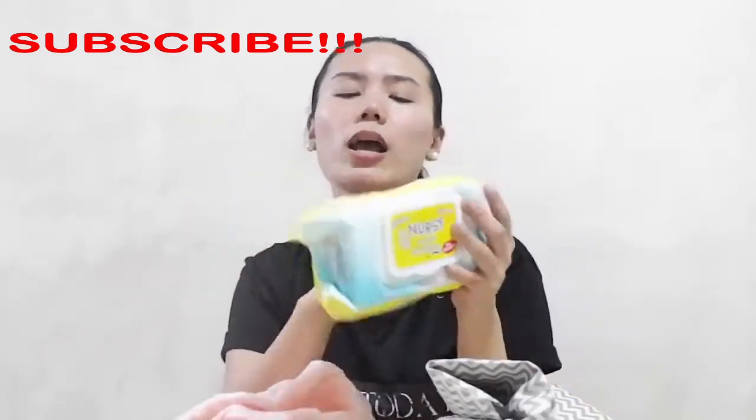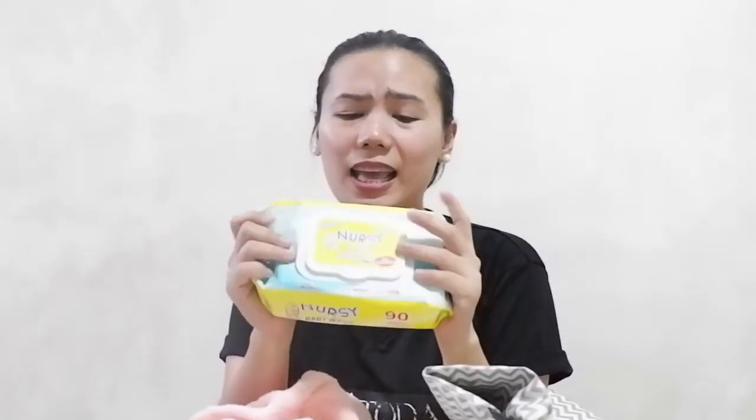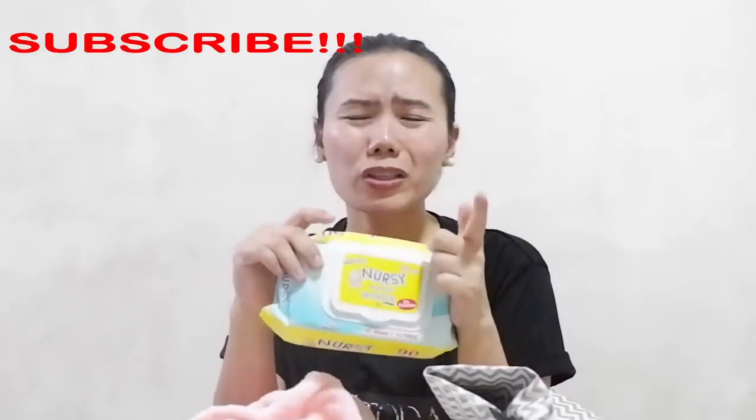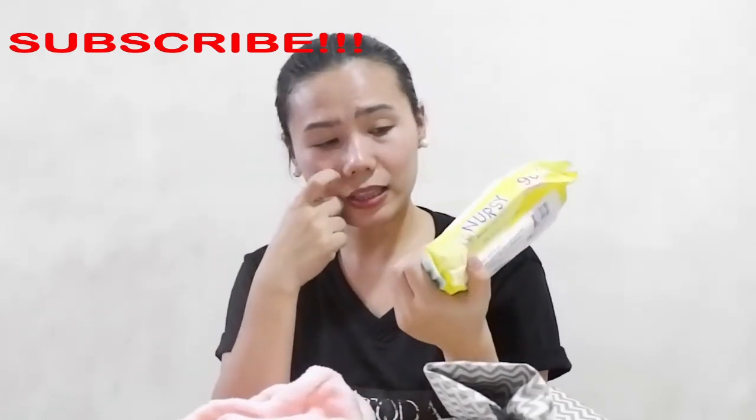Next is wet wipes. I like to bring wet wipes every time we're out of the house because it's hygienic and easy to use. Other mothers recommend water wet wipes, but I haven't found those yet here in Cagayan de Oro, so I'm still using nursery baby wipes.